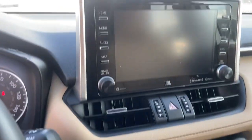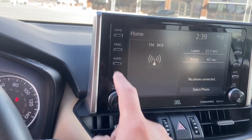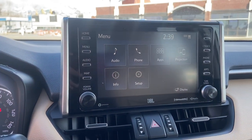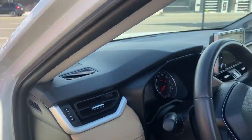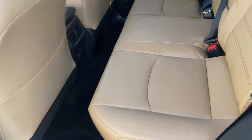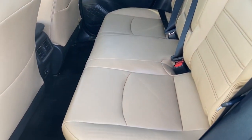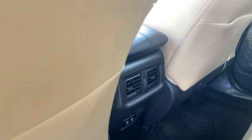Nice backup camera. Let's go to the menu — got that right there. Let's go ahead and show you guys the back. Nice interior back here — looks like we got rear climate control and a couple of USB ports.